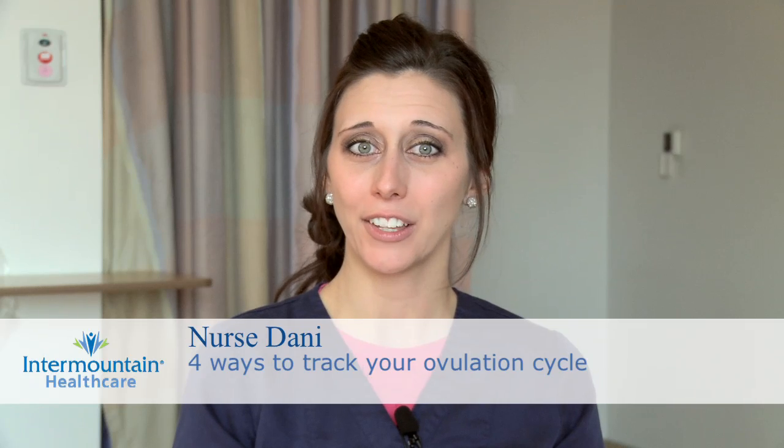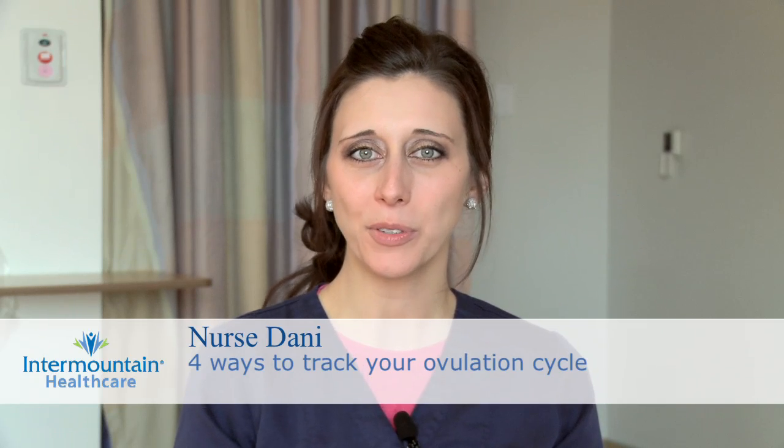The first is the calendar or rhythm method, and this works for most couples just by trying to time intercourse with a woman's most fertile window. This usually times things right and the couple conceives.